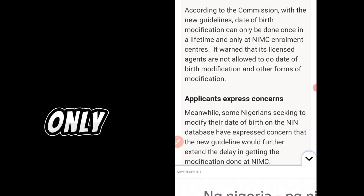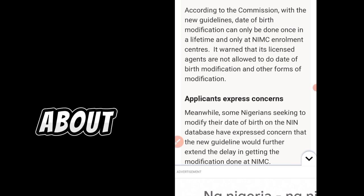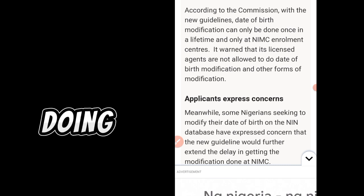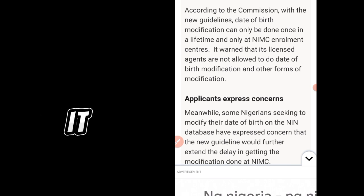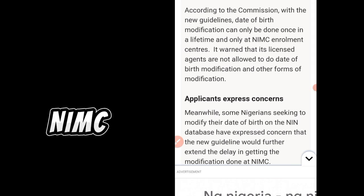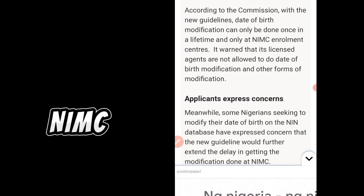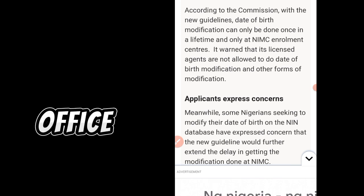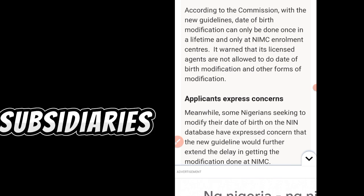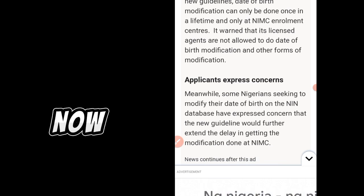Date of birth changes must be done only at NIMC enrollment centers. Forget about banks, network offices, local government offices, or business centers doing it. Each state or local government has a NIMC government office. Go directly to the NIMC office, not the subsidiaries, so that you'll be sure you are getting the right result.